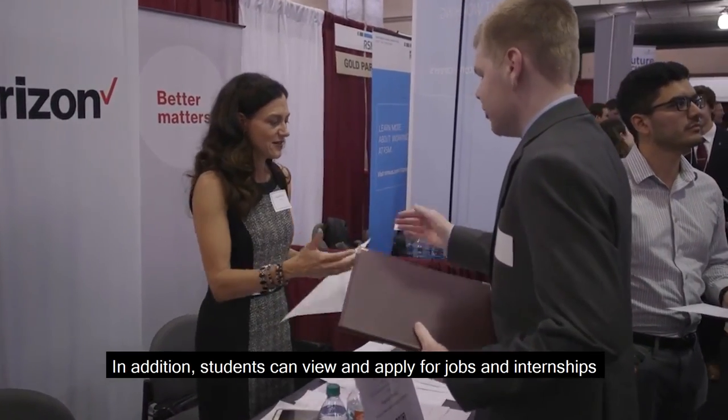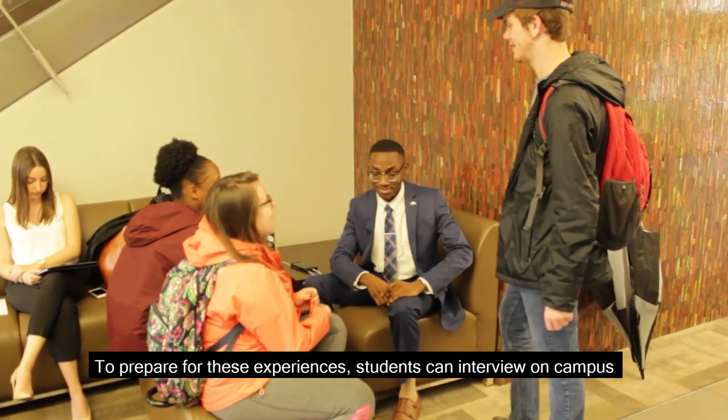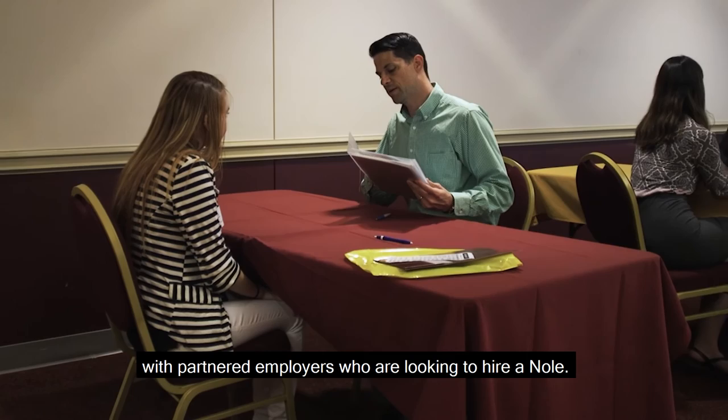Students can view and apply for jobs and internships in their area, nationwide, and even internationally through Knoll Network. To prepare for these experiences, students can interview on campus for internships, part-time, or full-time positions with partnered employers who are looking to hire a Knoll.